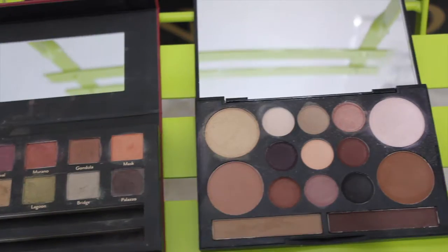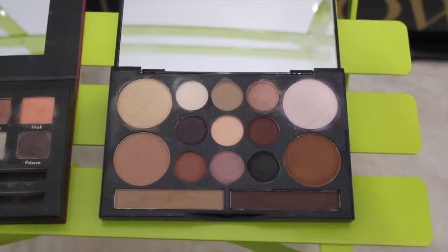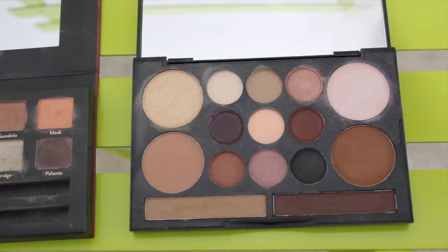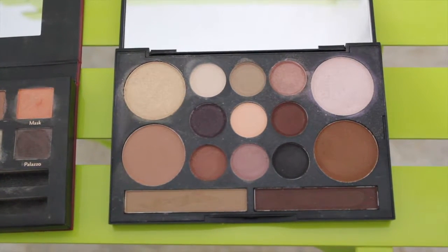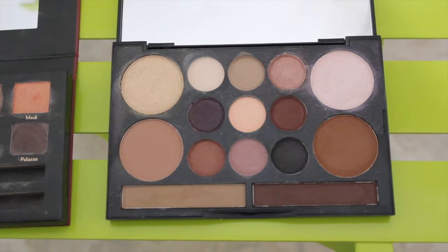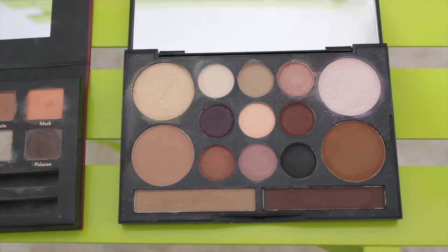This one here is by Cargo, and obviously this one here is by NYX — this is one of their new ones for the holidays this year. This is the Love Contours All palette. I've been playing with this for quite a while now and I'm pretty impressed with it. It has such a good array of mattes and shimmers; they apply nicely, they blend nicely.